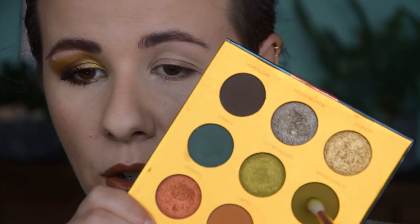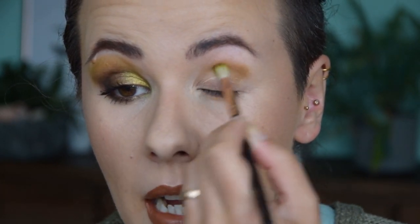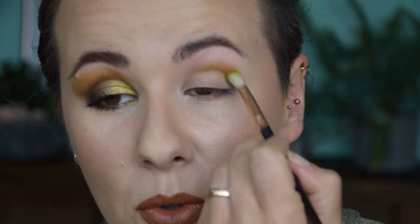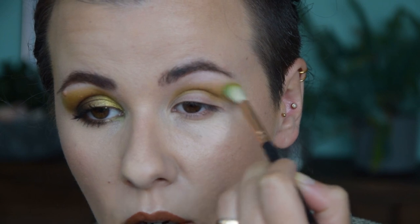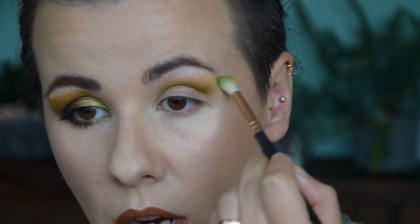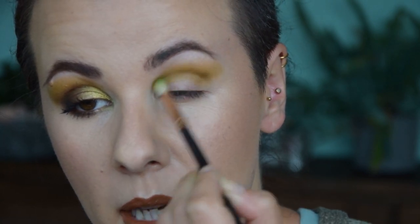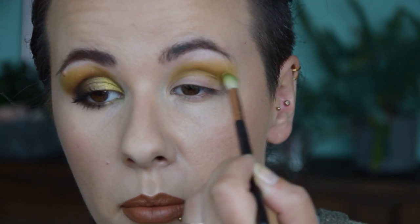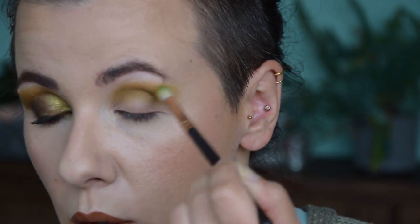I'm starting out with the shade Congo Basin in my crease, applying it directly on my primed eye. I was quite surprised today at how much I did not hate this shade — I remembered not liking it at all, but I think I was actually confusing it with the teal. It applies quite nicely, especially with this fluffy brush. I keep applying more in the deepest part of my crease and blending it out.